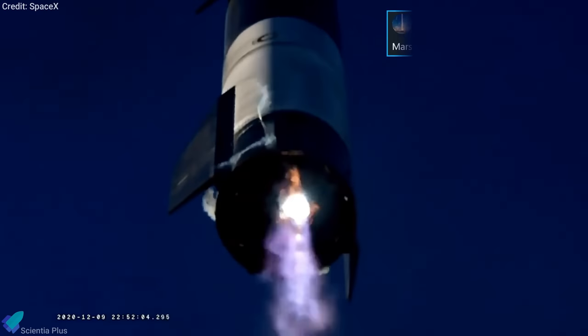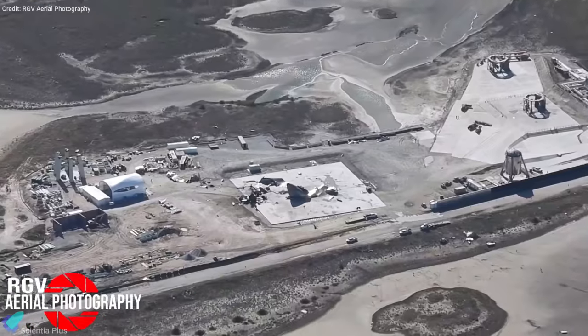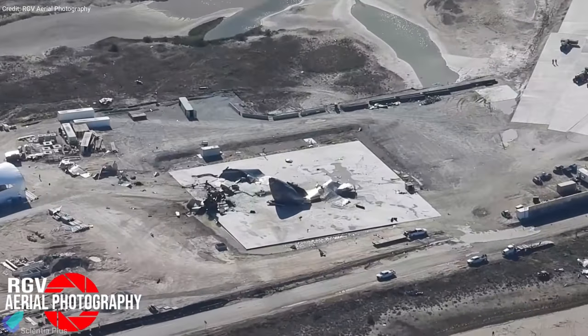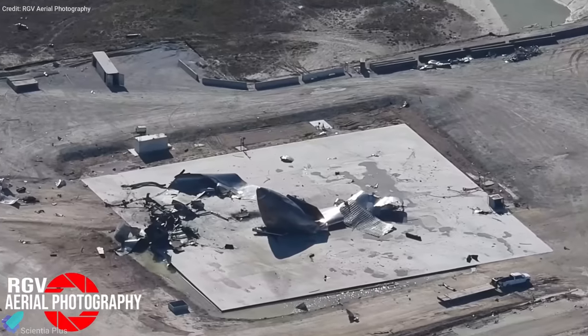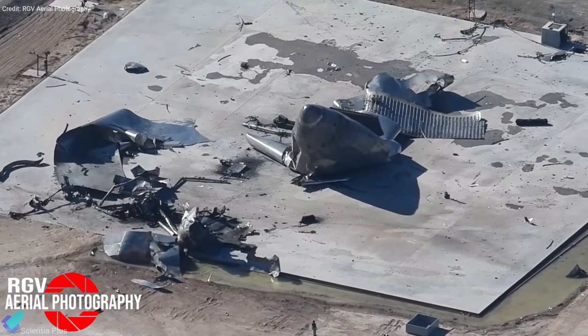During the flight test, SpaceX gathered loads of data that will allow them to build improved Starship iterations in the future. SpaceX's Starship test and launch facilities appear to be almost completely unharmed by the destruction, likely requiring only minor repairs and refurbishment.